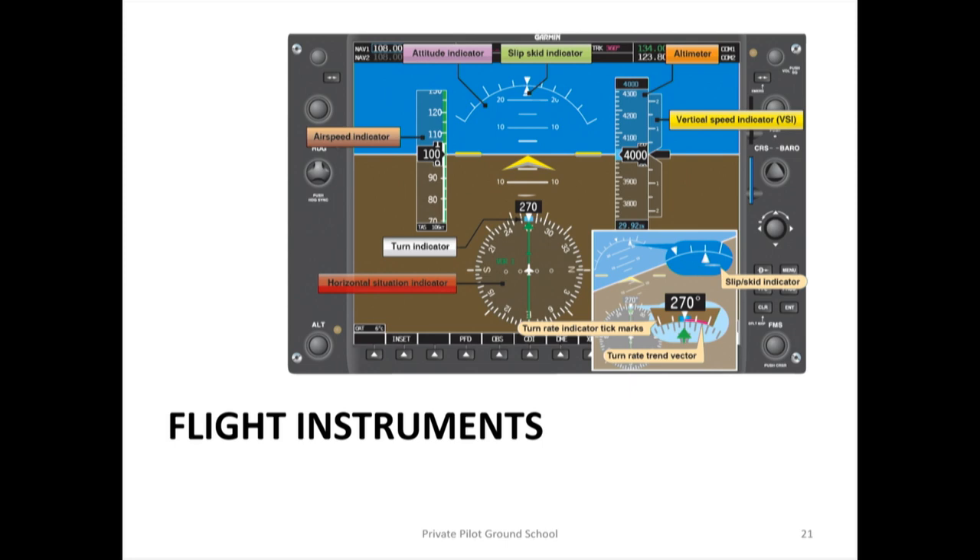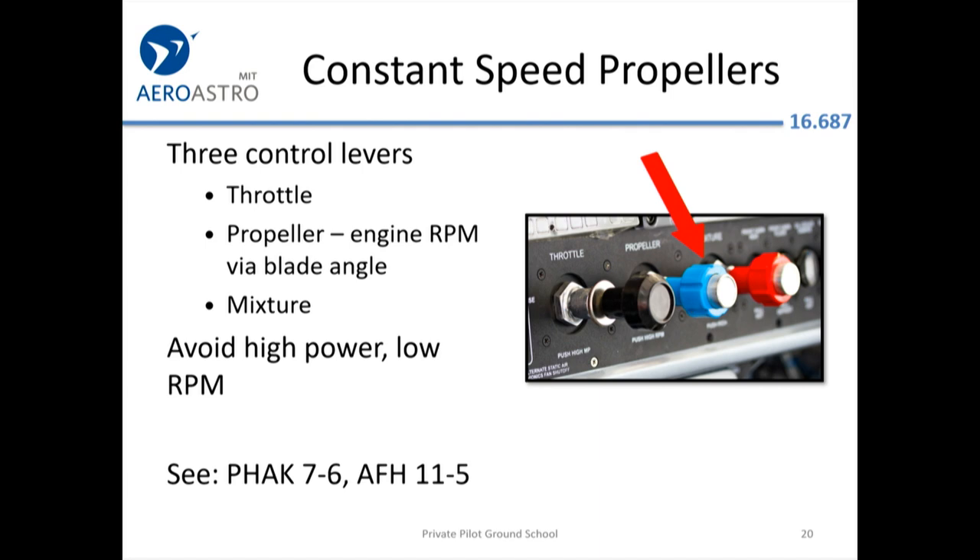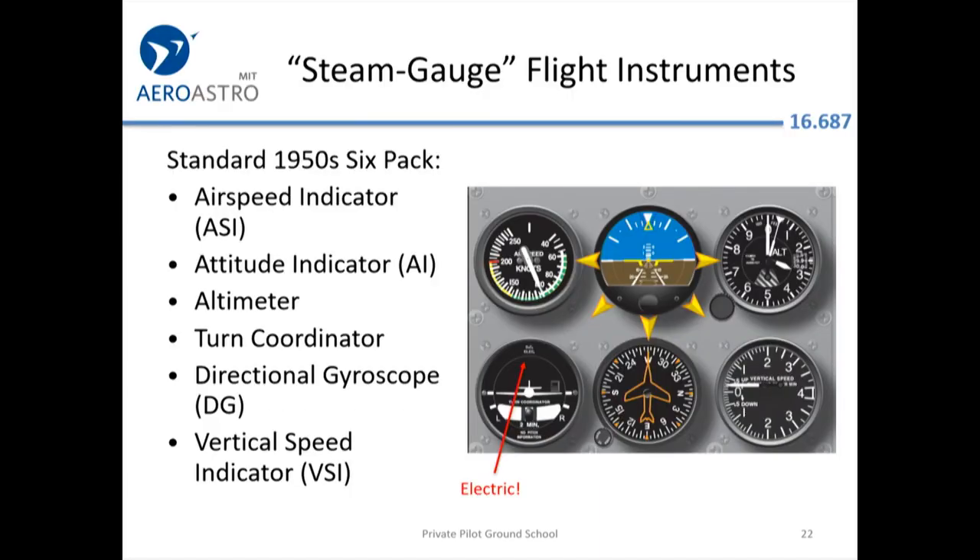Some of the test material concerns the steam gauges of the past that you still see at flight schools. Let's start with the six-pack, because the electronic stuff is mostly trying to replicate what was done during World War II. There's very little in a modern aircraft that isn't some kind of upgraded version of what was in a Boeing B-29 bomber, so it's worth knowing where it came from.